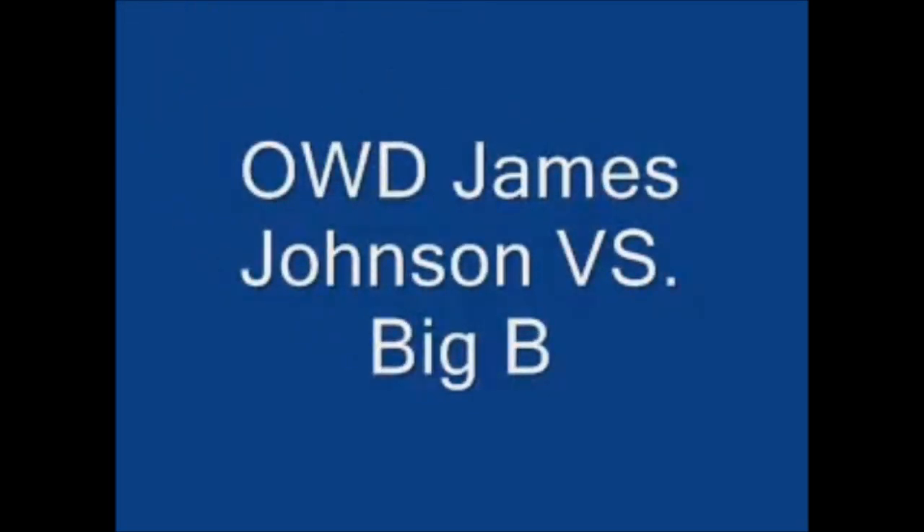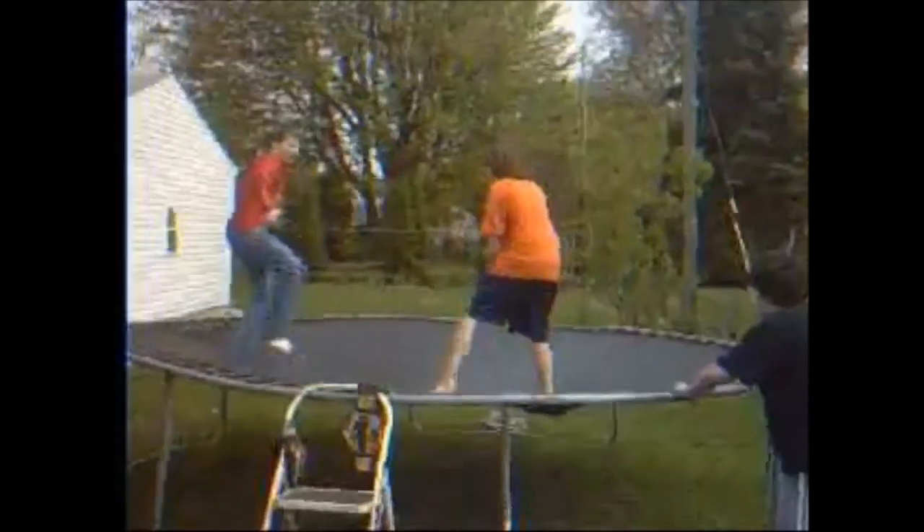Hello guys, welcome to OWD Ohio Wrestling Division. It's going to be James Johnson versus Big B tonight. They're shaking hands — you don't see that too often. They're warming up, and Big B's got the right hand. He's in the orange and James Johnson's in the red.